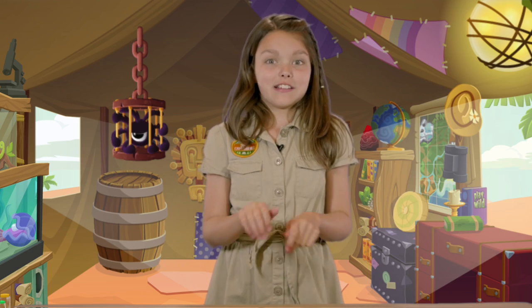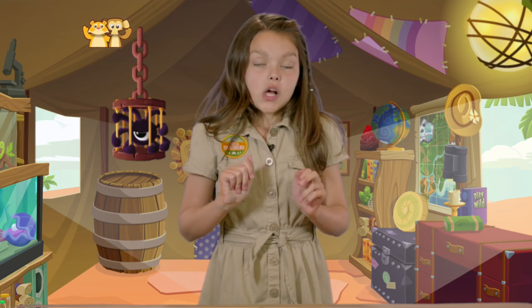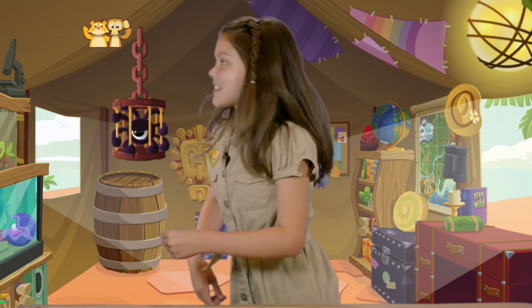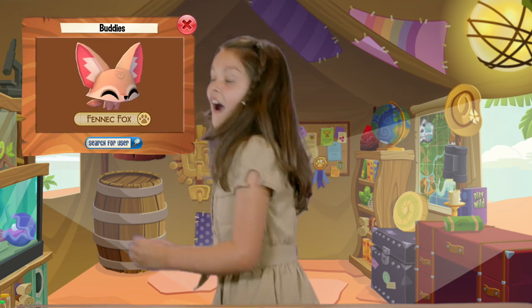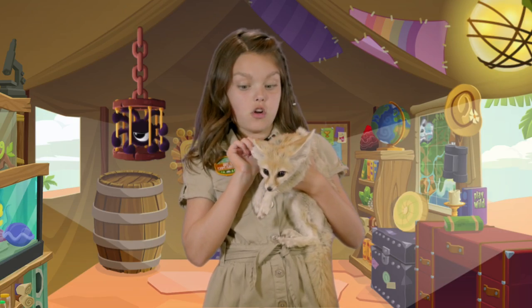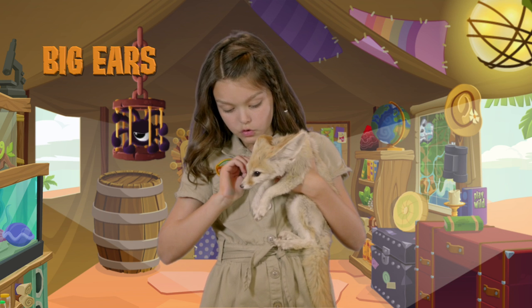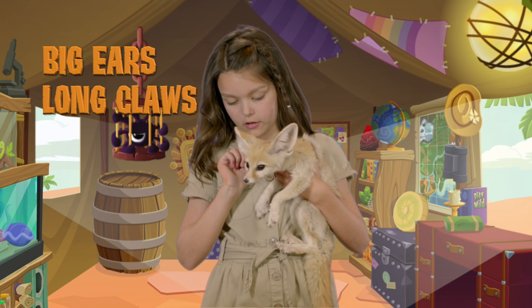I'm so excited to feel it! Let's see if he's here right now. I'll check my buddy list — he's here! So you can see that he's got really, really big ears, and he's got these really long claws and a really long nose.